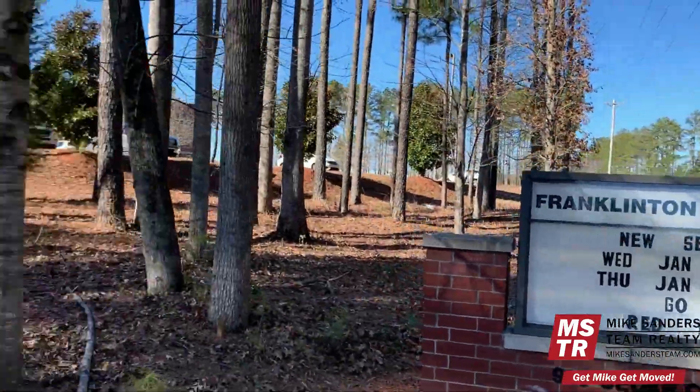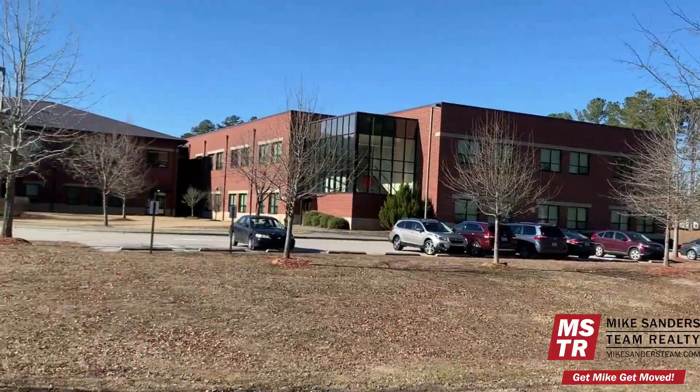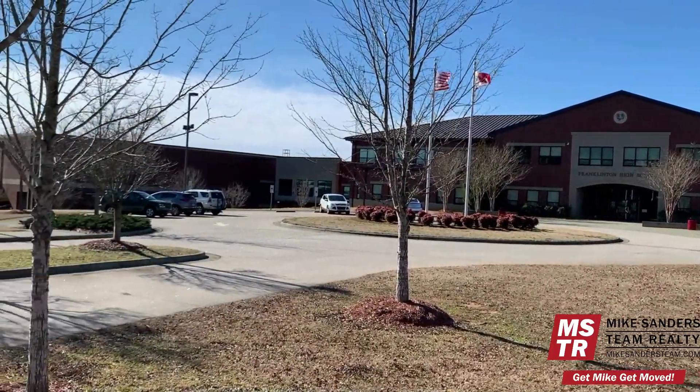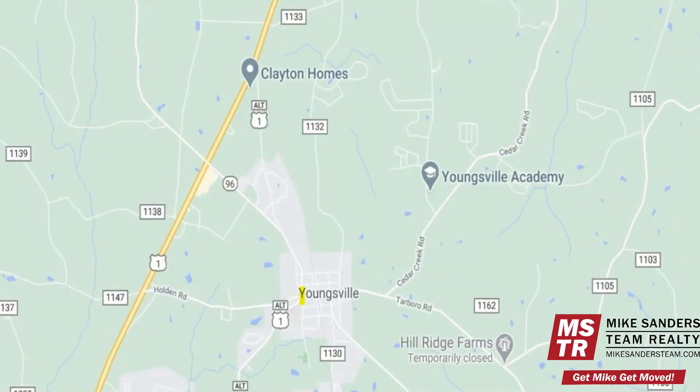Coming up on our left is Franklinton High School, which is one of three public high schools located throughout Franklin County, North Carolina, and is approximately eight minutes north of downtown Youngsville.